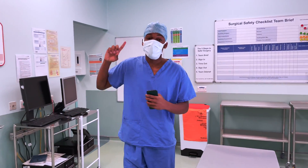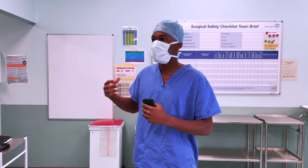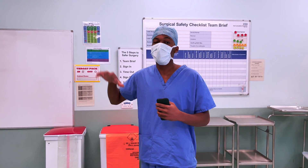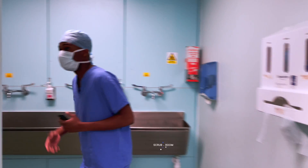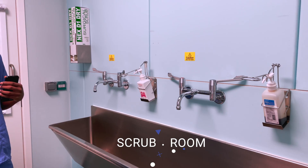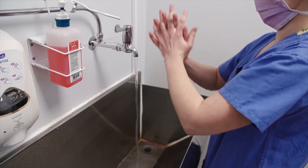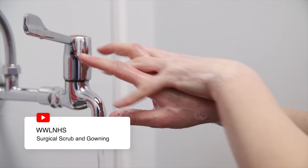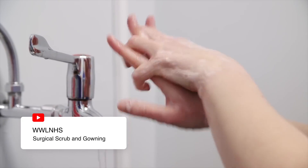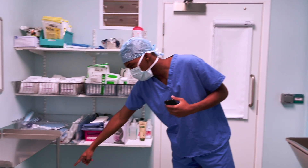I need to show you the scrub room where the doctors, scrub nurses, and anyone who's scrubbing in actually scrubs up. So in here is the scrub room. When anyone is scrubbing up they make sure that they do it in a certain way where their hands and parts of their arms stay sterile, because they'll be putting on scrubs which you can find down here.